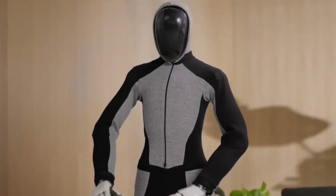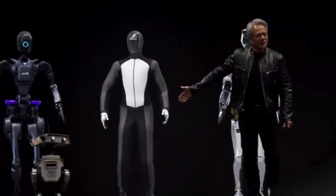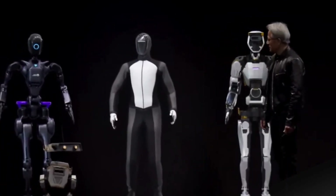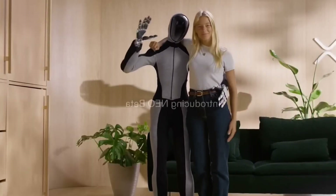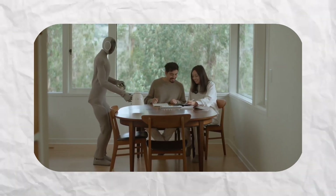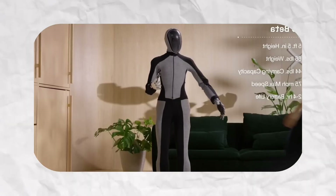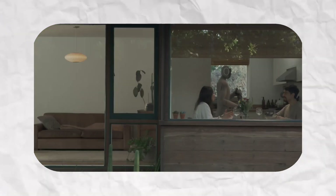For the first time ever, a humanoid robot walked onto the stage of the iconic show TED — a robot already nicknamed the future household helper for millions. Its name is Neo. It is not merely a machine; it is a butler robot, one that is made to co-exist with people: smart, courteous, flexible, and uncannily lifelike.